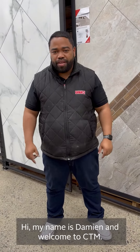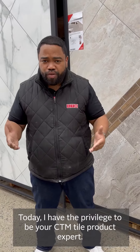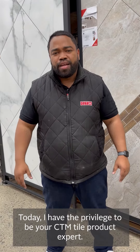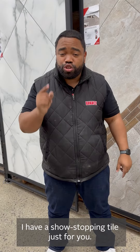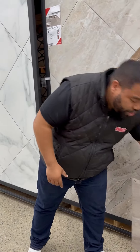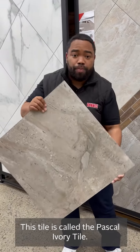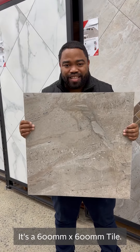Hi, my name is Damien and welcome to CTM. Today, I have the privilege to be your CTM tile product expert, and I've got a show-stopping tile just for you. Come have a look. This tile is called the Pascal Ivory Tile. It's a 600 by 600 tile.